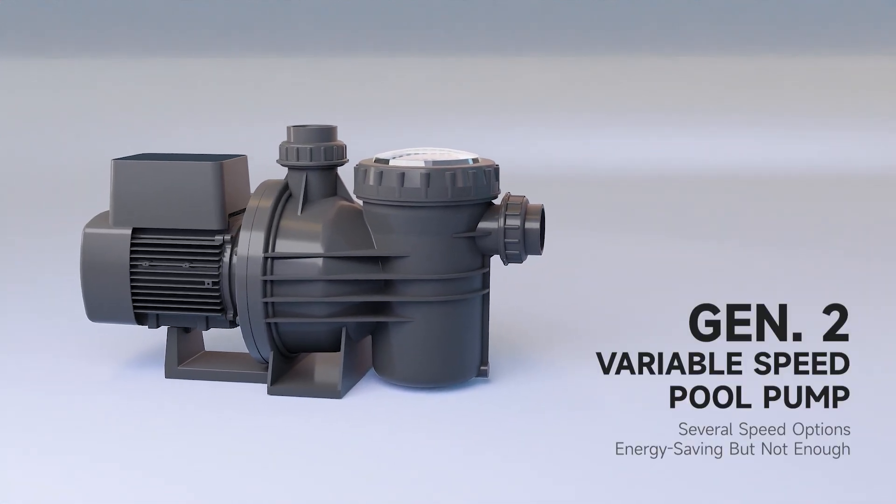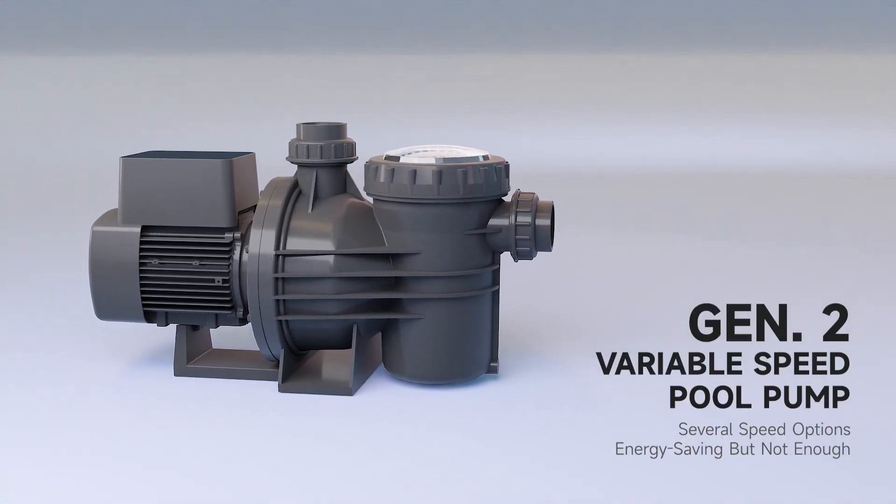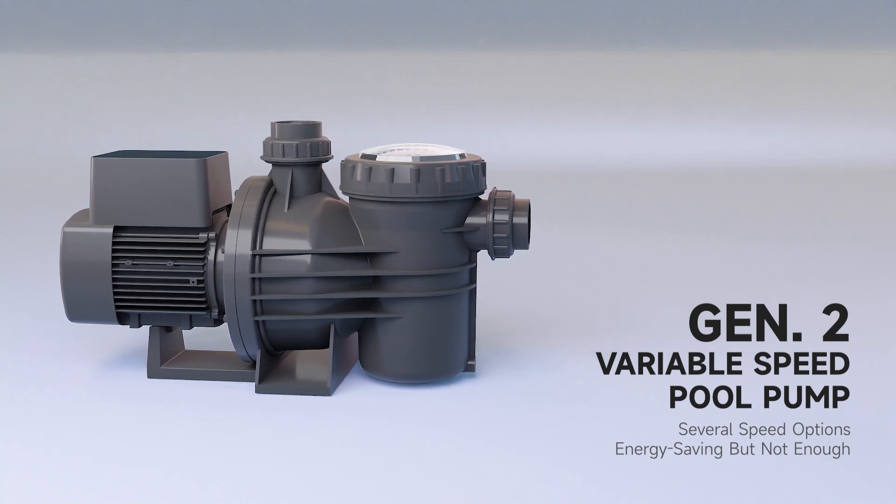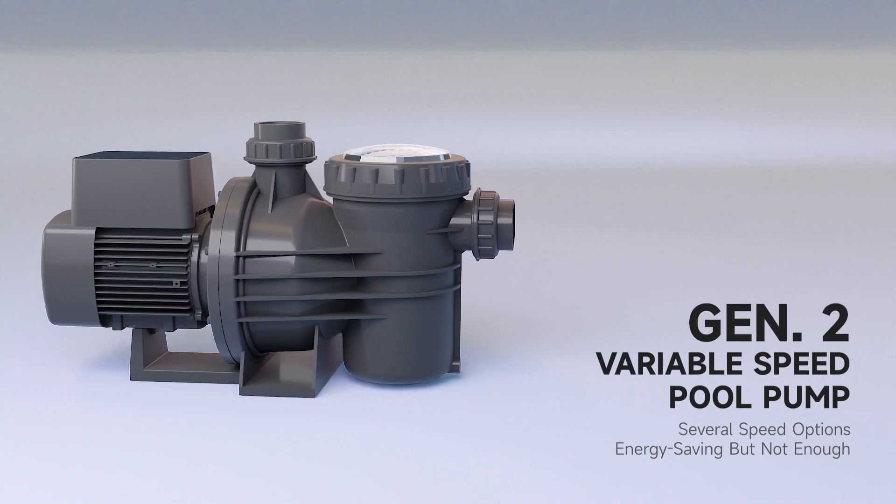The second generation is the Variable Speed Pool Pump. It offers several speed options to meet different needs. It does save much energy, but that's not enough for perfection.